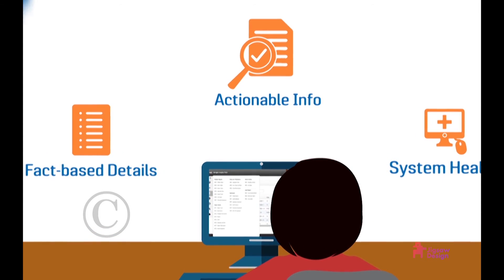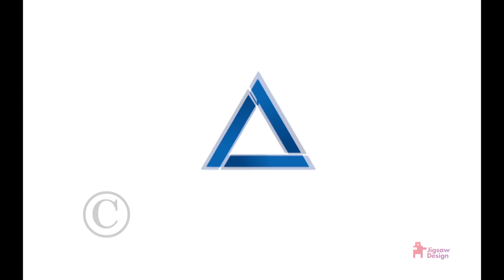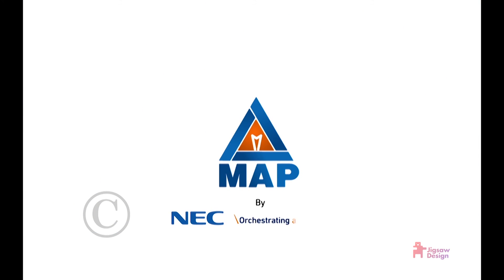So bring the change. Efficiently manage resources with focus on adding value to business. Great alignment between IT and business.